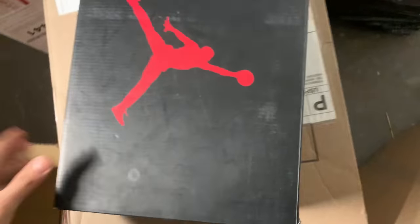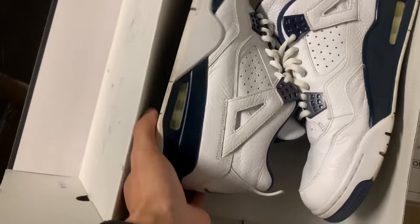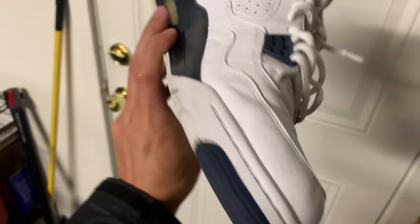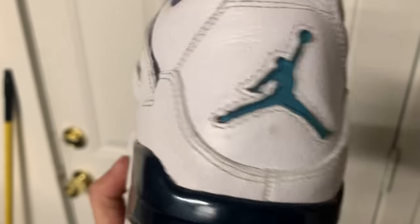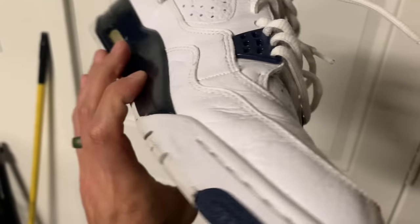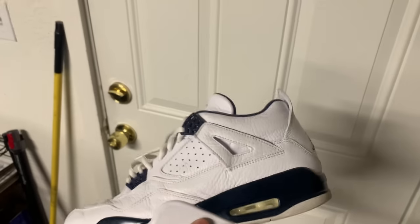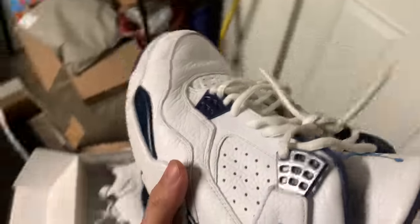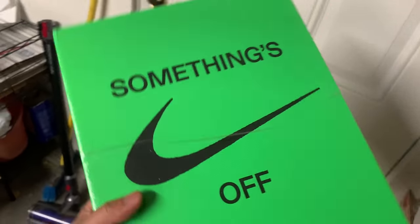We have a GUA deal — a pair of Jordan 4s in the Legend Blue or Columbia colorway. I think this is a replacement box. I bought them for $100 shipped, which is a pretty good deal. They just need a little cleanup — I think I can sell these for about $140–$160 because of the replacement box.